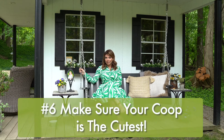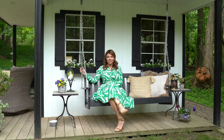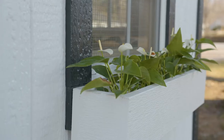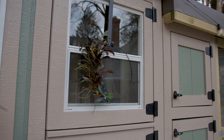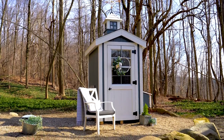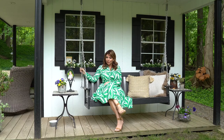Number six: make sure that your coop is cute! A chicken coop is going to enhance your property if it's done correctly. Take cues from your home — you can either match your house, complement your house, or make it wildly different and whimsical. Getting a chicken coop is no small task because it's something you'll look at every single day. And remember, when we go to build your chicken coop — your cutest coop — it's not just a coop. It's your happy place.